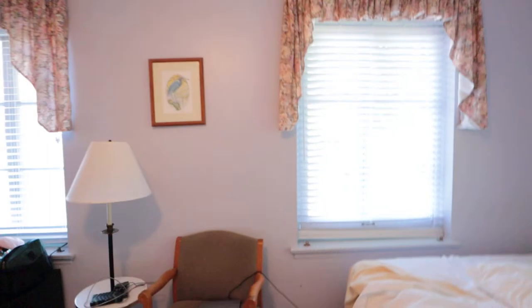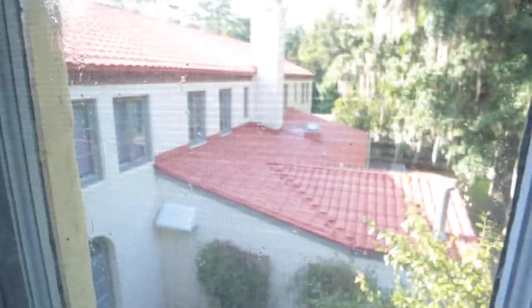Looking out the window you can see the roofing tiles, which is super cool since it's that Mediterranean style. The spring is out that way, which is super nice.